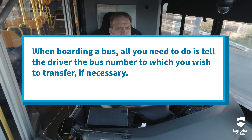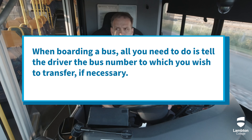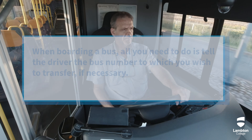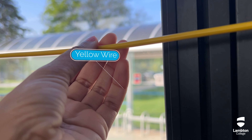Second, when you're boarding a bus, all you need to do is tell the driver the bus number to which you wish to transfer if necessary. Third, you must press the button or yellow wire to stop the bus. Finally, follow the guidelines whenever you board a bus.